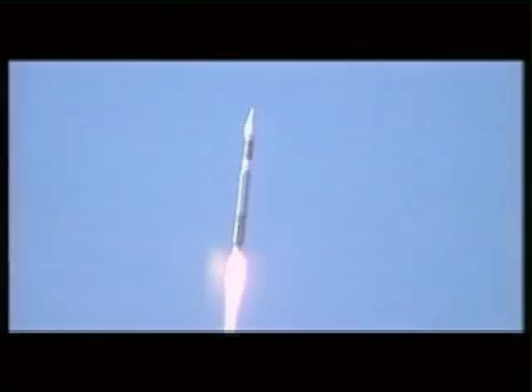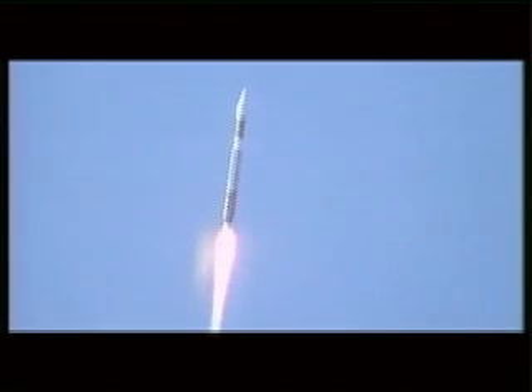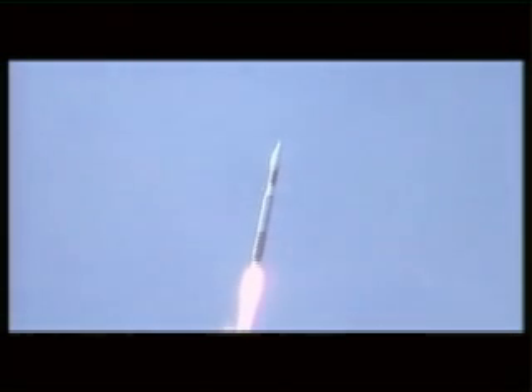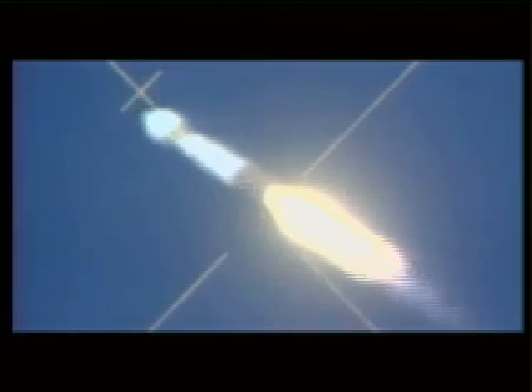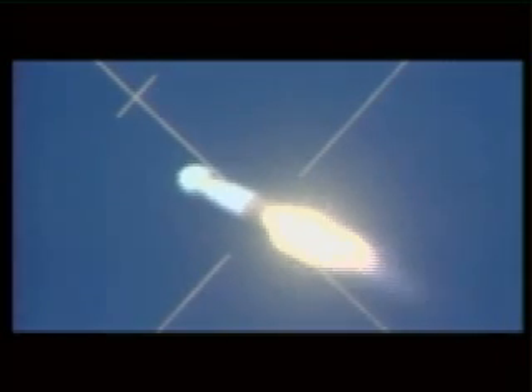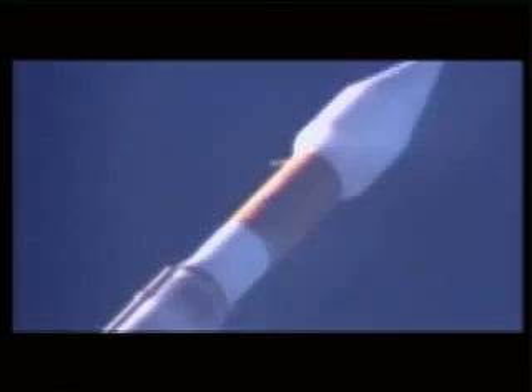Lost 30. Engine operating parameters continue to look just fine, operating right where we expect to see them. And the engine continues to look just fine. Everything's looking good.